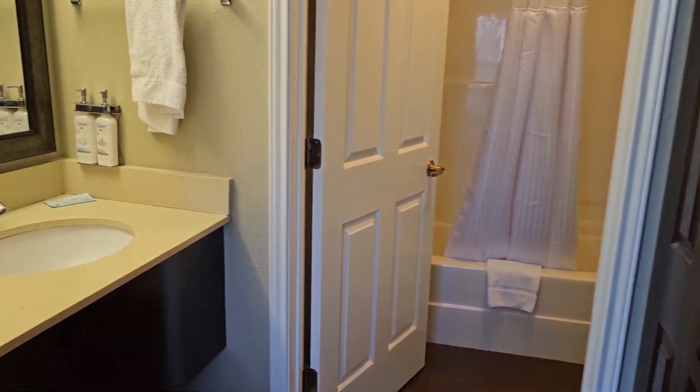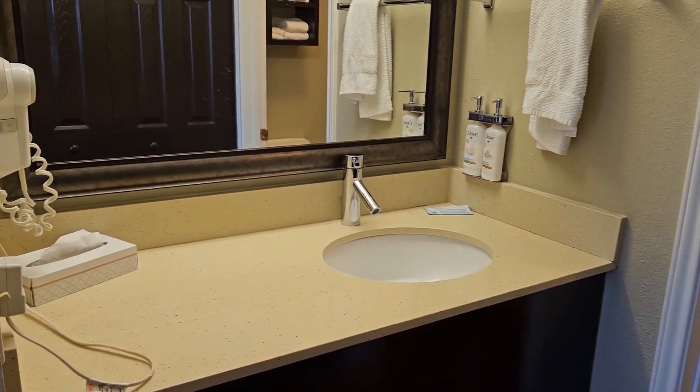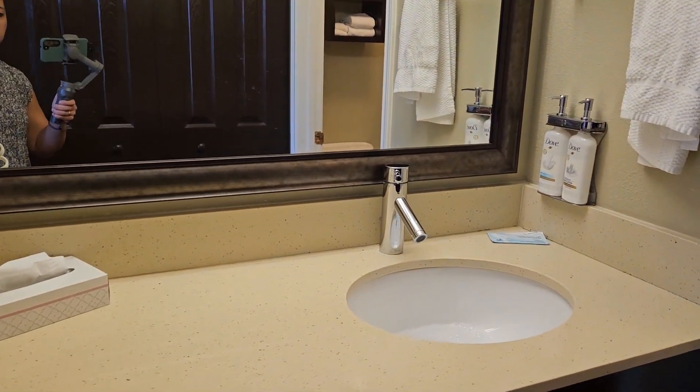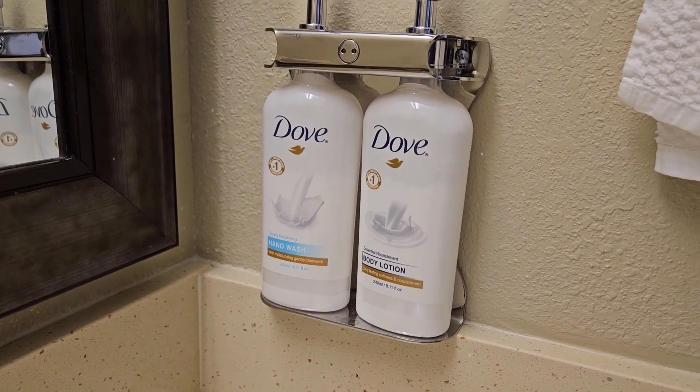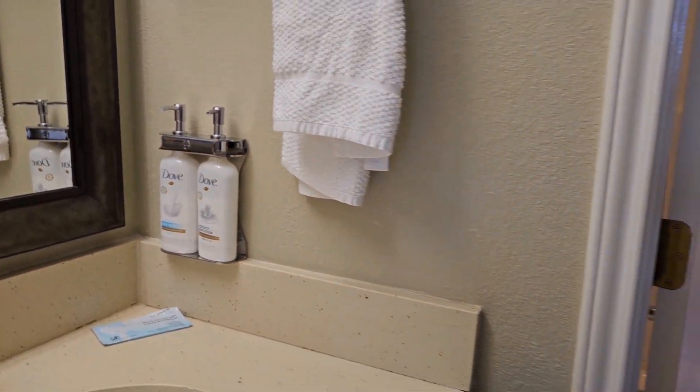Outside of the bathroom is the sink. There's a hair dryer, and they've got some Dove hand wash and body lotion right there on the wall for you.